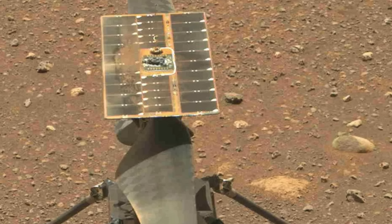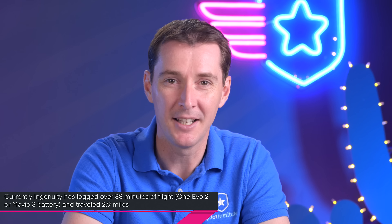Next up: the drone on Mars. Ingenuity has been extended and has accumulated 38 minutes of flight time — about a Mavic 3 or Evo 2 battery equivalent, but on Mars — and has traveled about 2.9 miles. This was supposed to be just a couple of flights, but it's doing well. All missions support the Perseverance rover, assessing targets and imaging features outside the rover's reach. To me, this is science fiction — having something flying on Mars is just amazing.